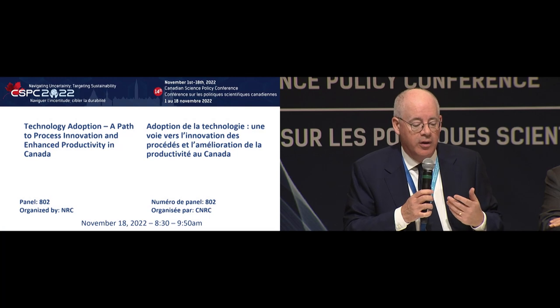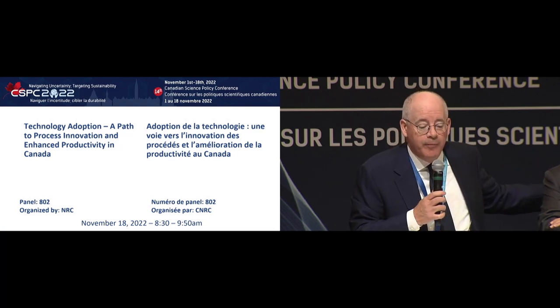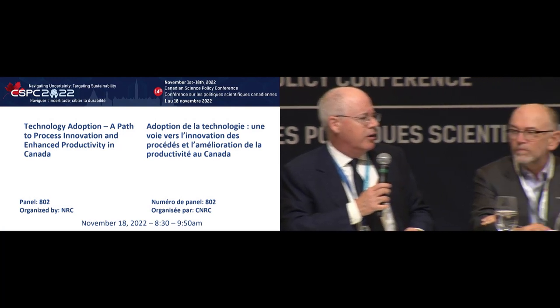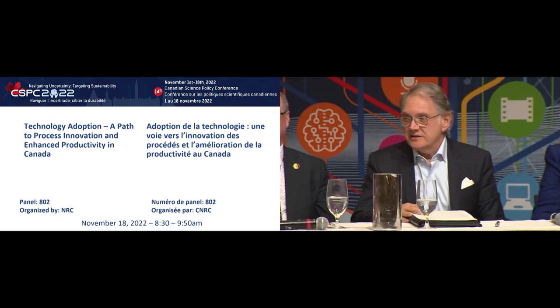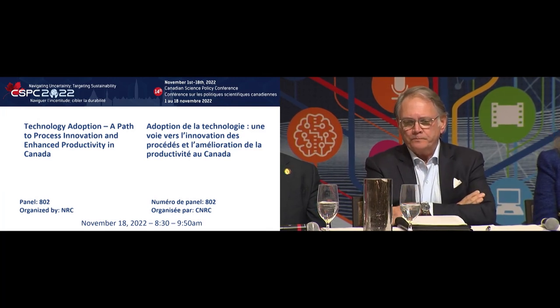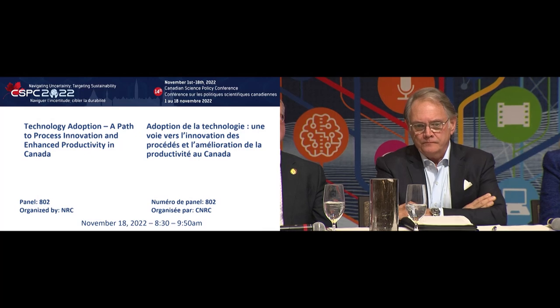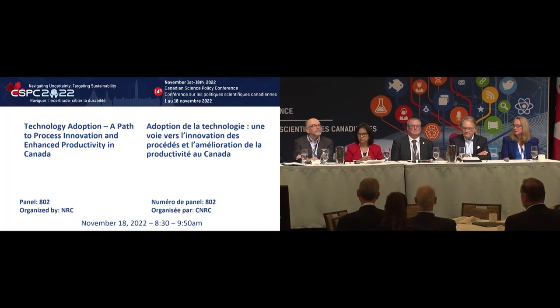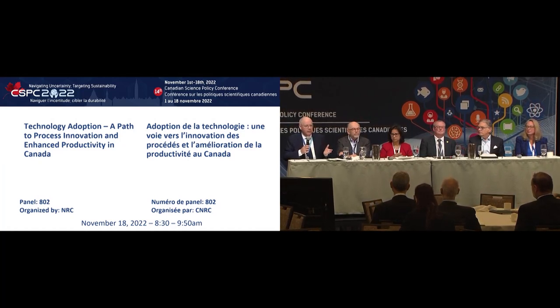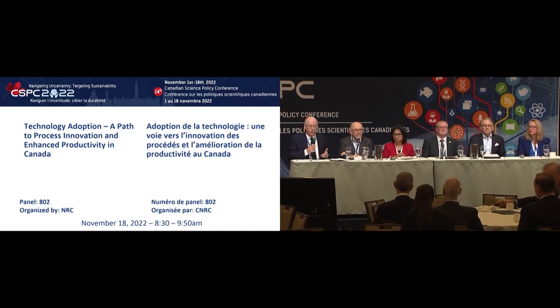Also on the panel is Dennis Darby, CEO of the Canadian Manufacturers and Exporters Association, who has a lot of on-the-ground contact with companies trying to improve their competitive position. We have Ken Doyle, Executive Director of Tech Access Canada — the network of technology adoption centers across the country, supported significantly by NSERC. We also have Assistant Deputy Minister Andrea Johnston from ISED — Innovation, Science, Economic Development Canada — who works on digital adoption and company innovation projects.